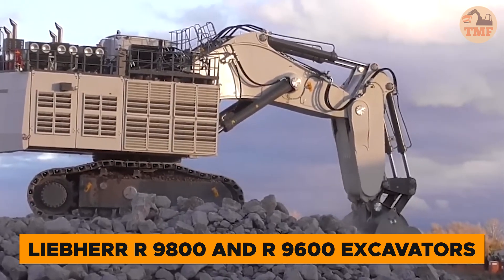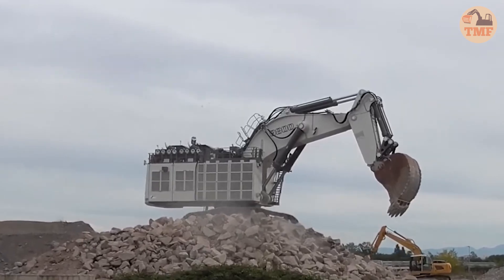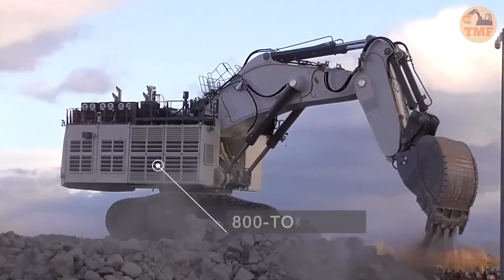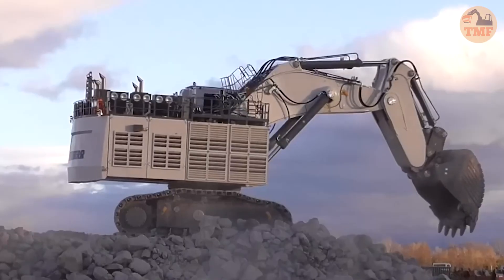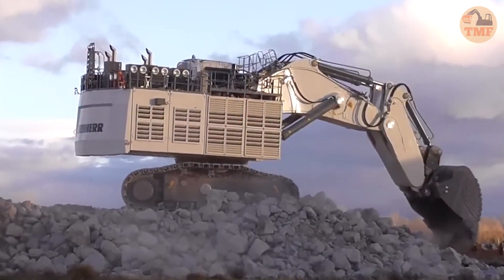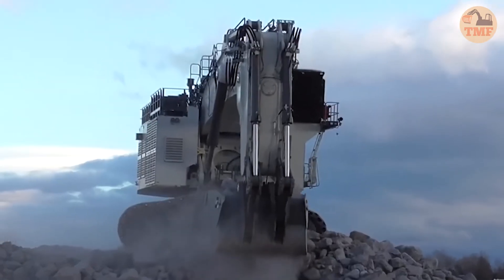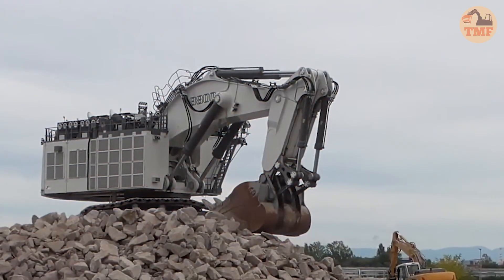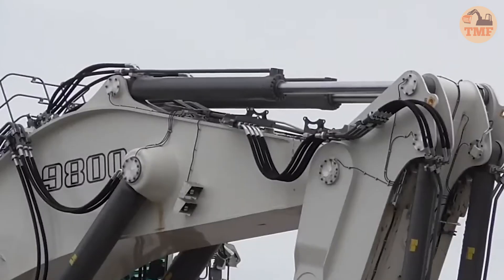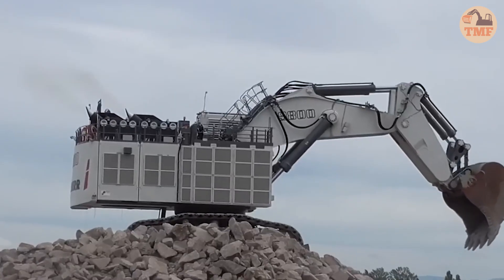In the world of mining, few machines rival the raw power of the Liebherr R9800 and R9600 excavators. Weighing a staggering 800 tons, the R9800 boasts an enormous 47 cubic yard bucket, capable of moving up to 90 tons of material in a single scoop. Its counterpart, the R9600, slightly smaller at 675 tons, features a 42 cubic yard bucket that delivers outstanding performance.